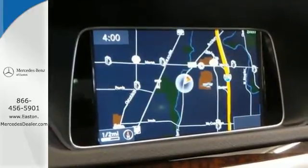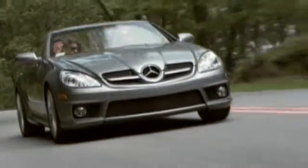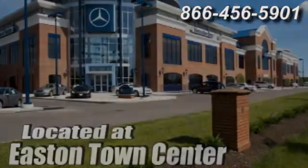Come in for a test drive today. Come experience luxury the Germain way at Mercedes-Benz of Easton, conveniently located at Easton Town Center. Thank you very much.